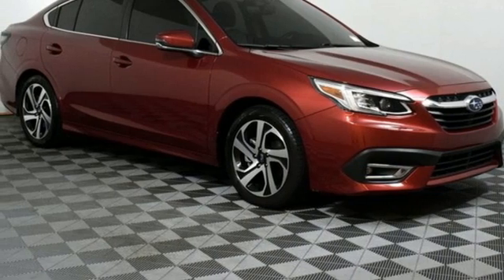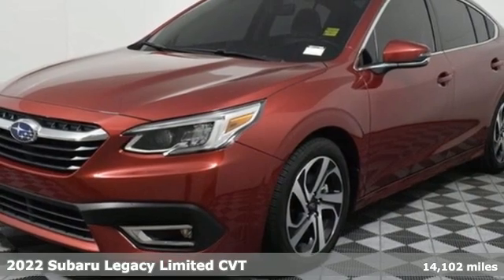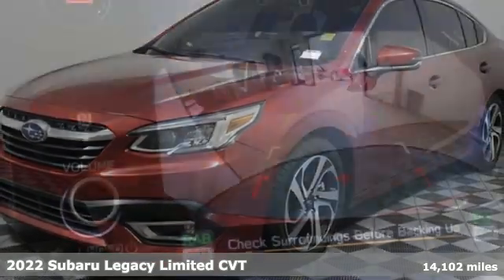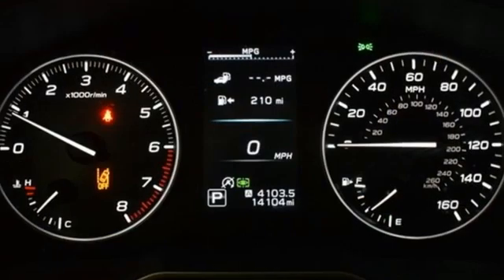It's a 2022 Subaru Legacy. If love is what makes a Subaru a Subaru, this Legacy will make you fall in love again. It comes with the features you need and, better yet, want.